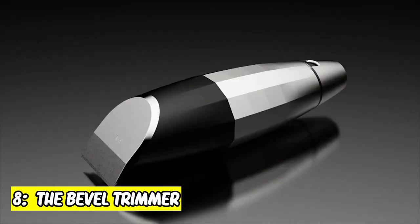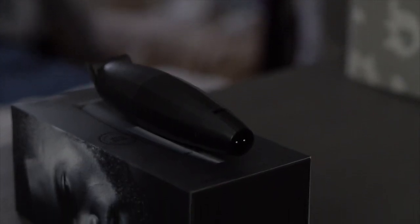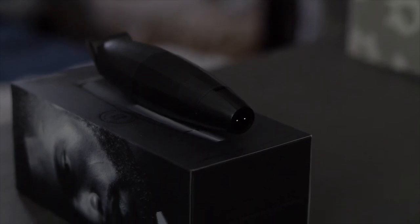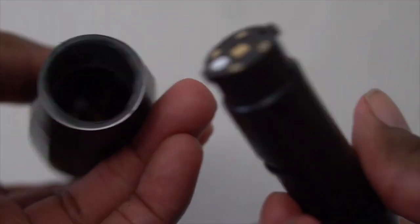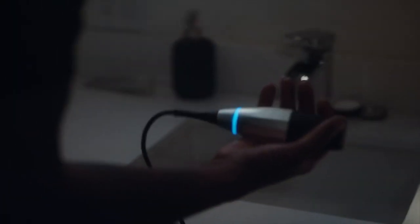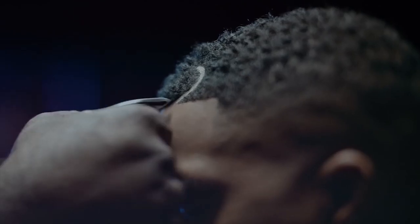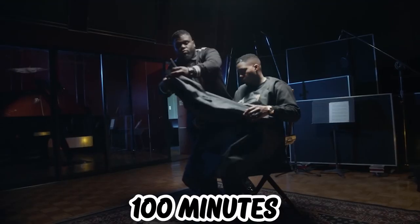8. The Bevel Trimmer. This is made to the balanced specs of master barbers. The bevel trimmer combines innovation in power, design, and cutting performance. It is the only choice for barbershop and at-home grooming needs. Users can experience next-level lineups with about 8 hours of consistent cordless power and simple, tool-less blade adjustments. No more cords, no more fumbling with screwdrivers, or charging after 100 minutes.